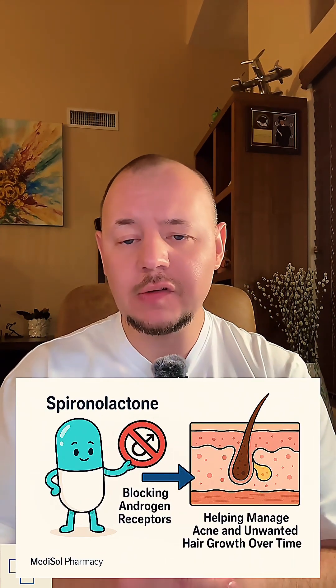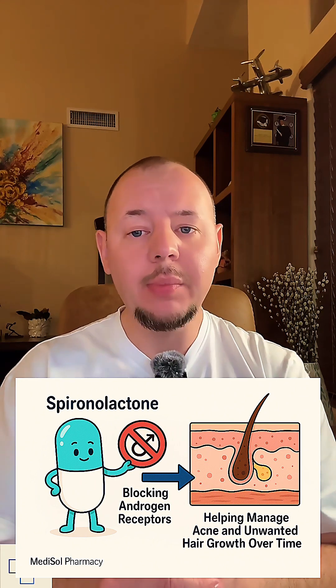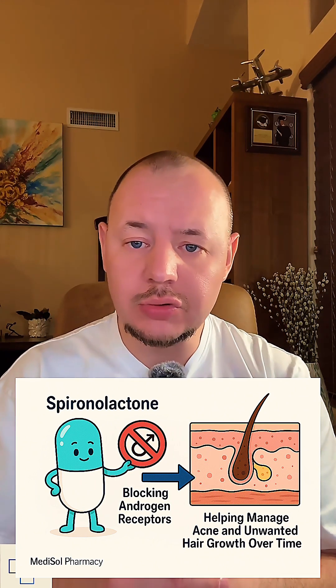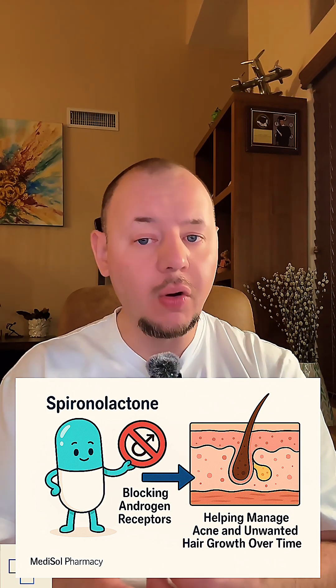In these off-label uses, spironolactone works by blocking androgen receptors. Androgens like testosterone can overstimulate oil glands and hair follicles, especially in women. By blocking these effects on the skin, spironolactone reduces sebum production and helps manage acne and unwanted hair growth over time. Originally created in the 1950s as a diuretic, its anti-androgen properties were later discovered, opening up an entirely new set of uses in dermatology and endocrinology.